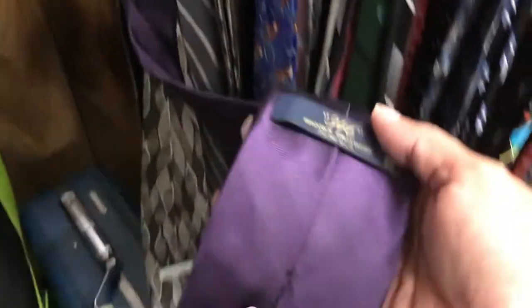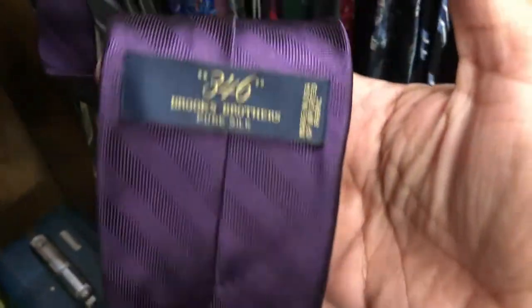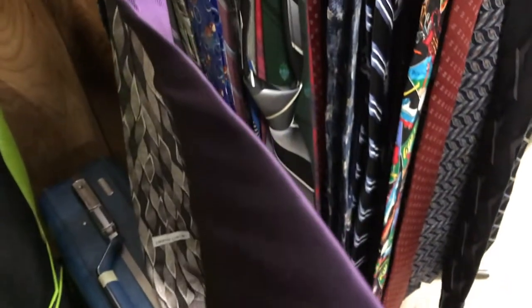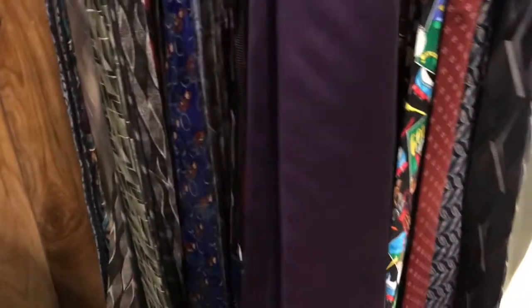Checking through the ties here and I found this — some new Brooks Brothers pure silk. The tag details retail for $49.50, very nice. We're gonna get that. It's probably about two, maybe four bucks. Yep, we'll get that.